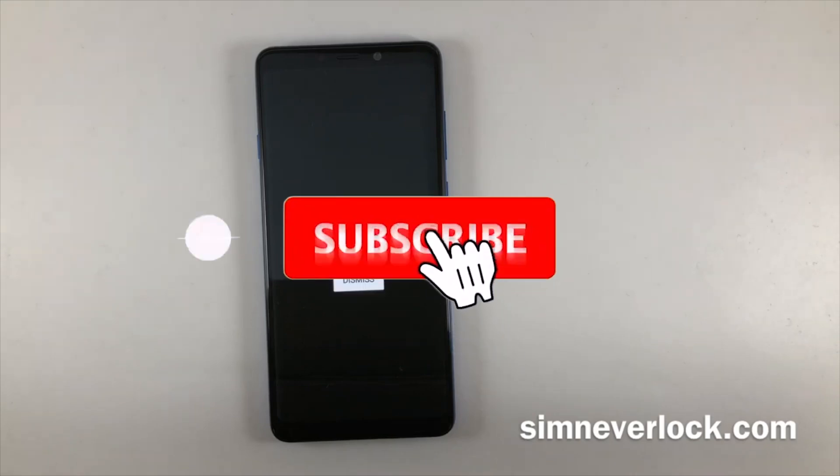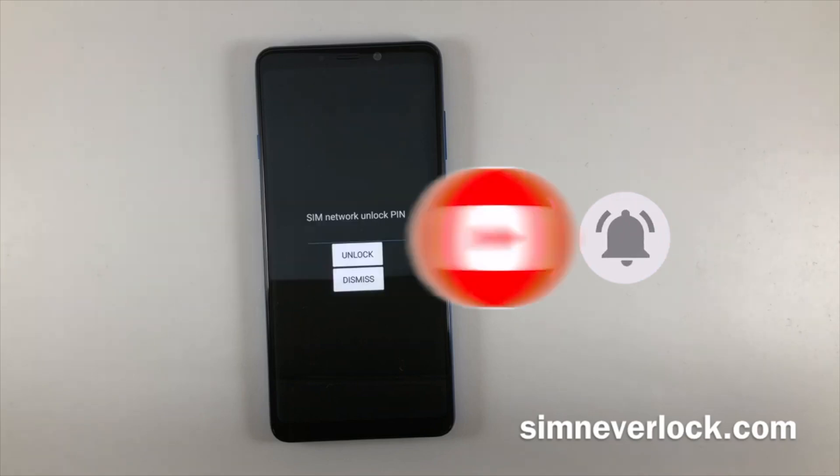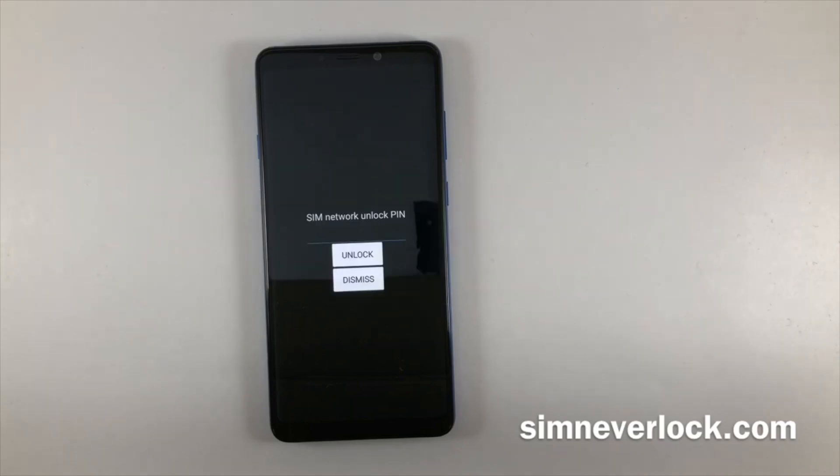If you found this video helpful, don't forget to hit the like button, subscribe, and ring the notification bell for more tech tips. Until next time, stay connected.